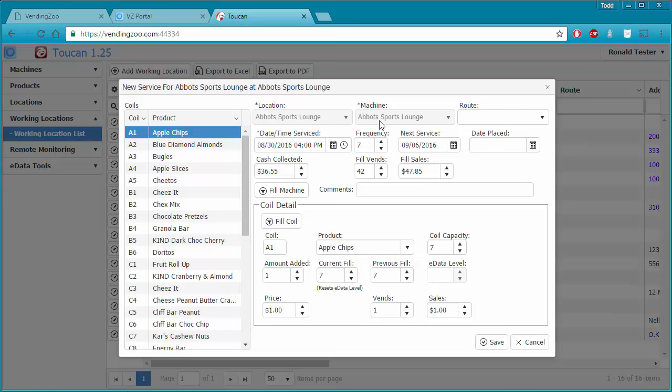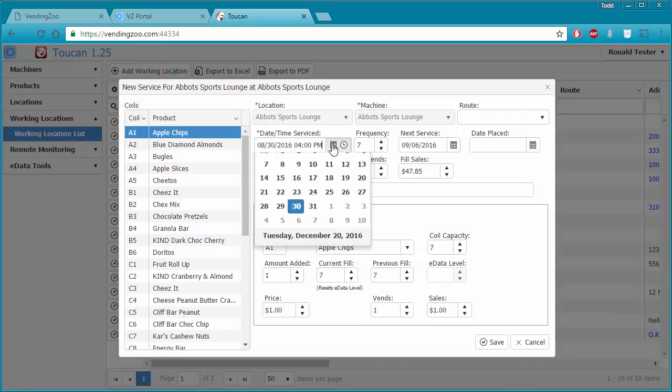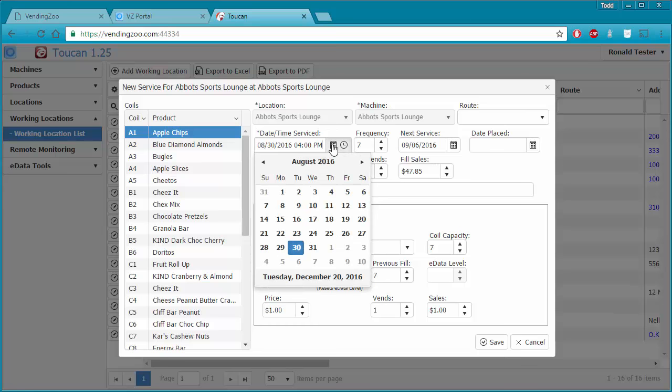Once the machine gets located, these dropdowns become disabled. If I ever want to use this machine at a different location, I need to un-locate it first. Now that I've opened up my window, the first thing I want to do is record the date and time that I filled the machine — not the date I'm entering the information, but the date and time when I was actually at the machine.